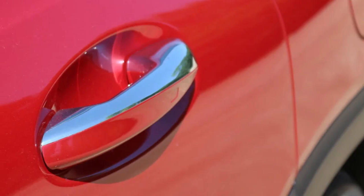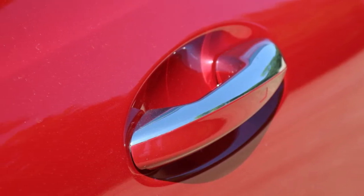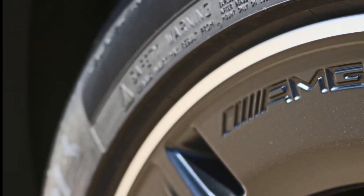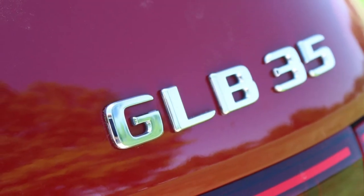Material quality and design of the interior are both above average for the segment. There's no shortage of tech goodies from Mercedes-Benz's deep toy box available. Just know that infotainment can be a bit overwhelming to find what you're looking for.